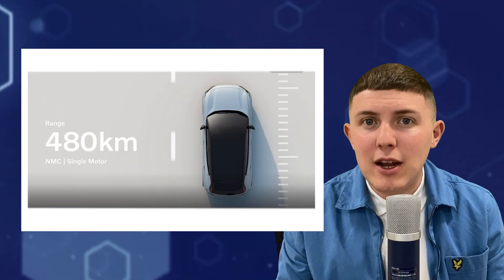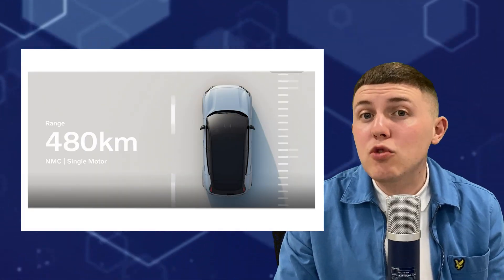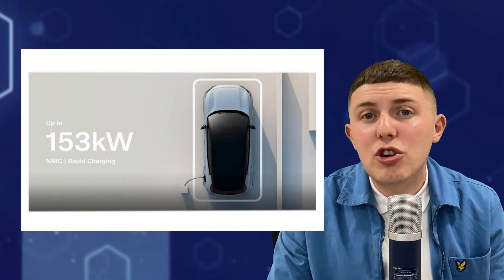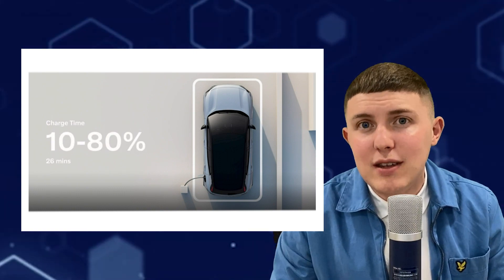Coming back to the battery — the top electric range on the EX30 is 298 miles. It can use a fast charger up to 150 kilowatts, allowing you to get from 10% to 80% in just 25 minutes.